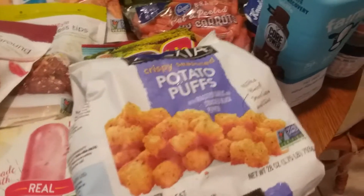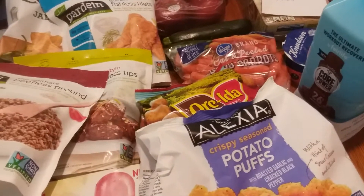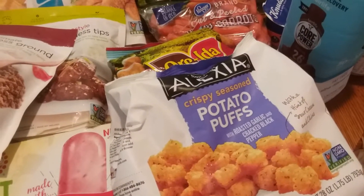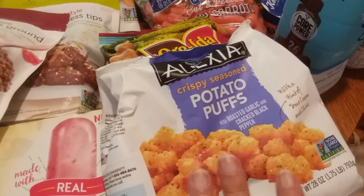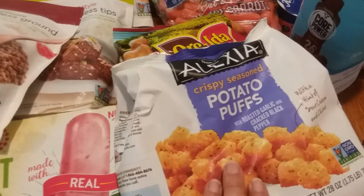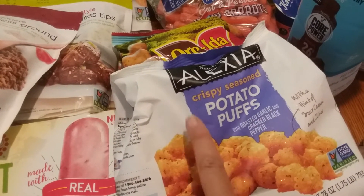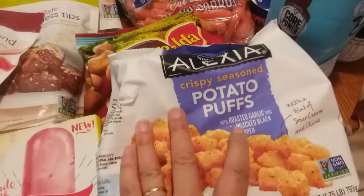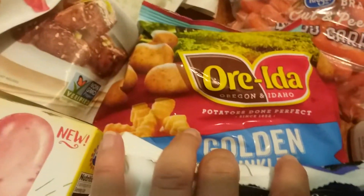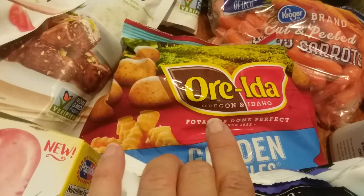My daughter told me about this deal — it makes a coupon mom so proud when her daughter texts to say there's a really good deal. She had a $1 digital coupon on her account for the Alexia potatoes. I didn't have that digital on my account, and they're $2.99. There's a $1 Saving Star rebate and a $1 Checkout 51 rebate, so for her they were free and I paid 99 cents, which is still a great deal.